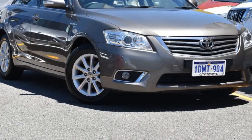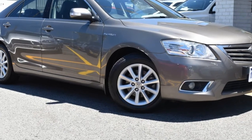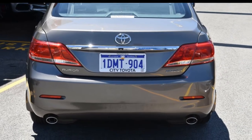Be the envy of your friends in this 2010 Toyota Orion. This Orion has a reliable 3.5 litre engine and a smooth shifting automatic transmission. The attractive beige exterior is complemented by its stylish interior.